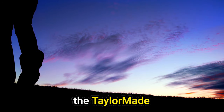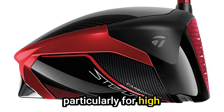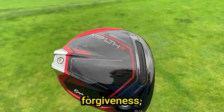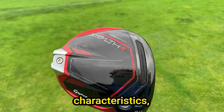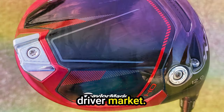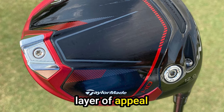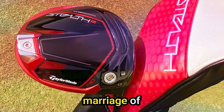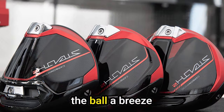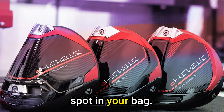In summary, the TaylorMade Stealth 2HD driver emerges as a game-changer, particularly for high-handicap players. Its innovative features, including enhanced forgiveness, improved launch characteristics, and a subtle draw bias, make it a standout choice in the crowded driver market. The aesthetically pleasing design adds an extra layer of appeal for golfers who appreciate the marriage of performance and style. If you're in search of a driver that makes launching the ball a breeze and forgives your mishits, the Stealth 2HD deserves a spot in your bag.